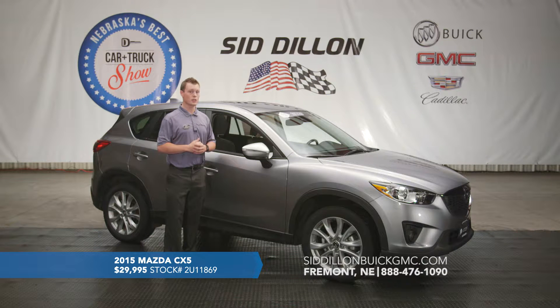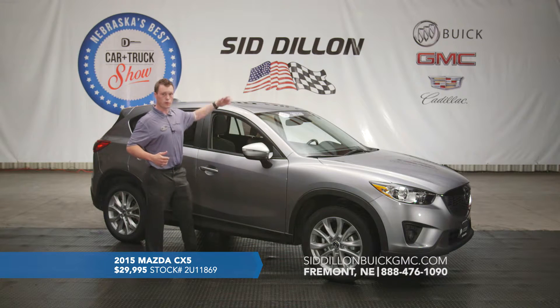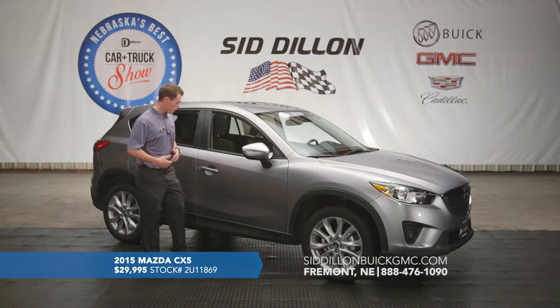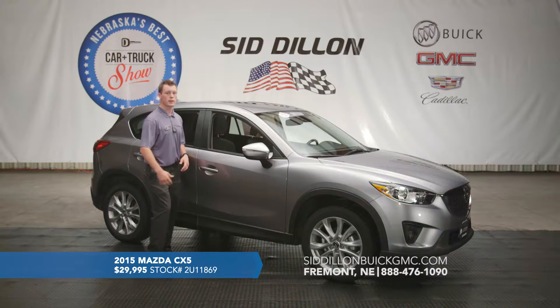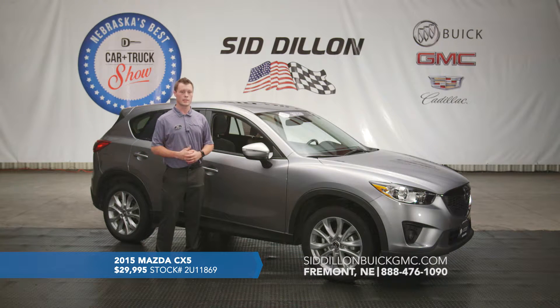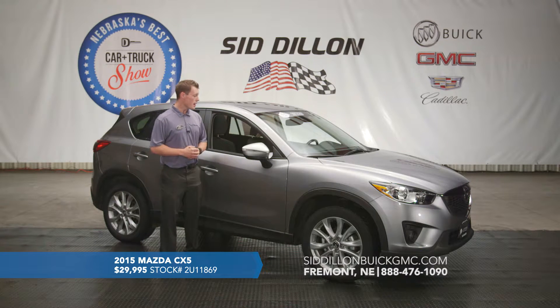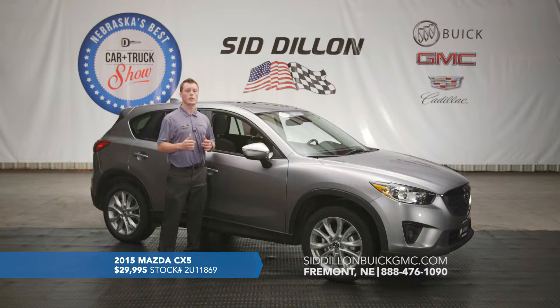As a Grand Touring model, it's going to come loaded with extra options — a great sunroof, navigation, a touchscreen with backup camera and backing sensors. This vehicle also has all keyless entry: you walk up, push the button with the key still in your pocket or purse, hop in the driver's seat, hit push-button start, and you're ready to go. It also has dual climate control and Bluetooth for hands-free calling.